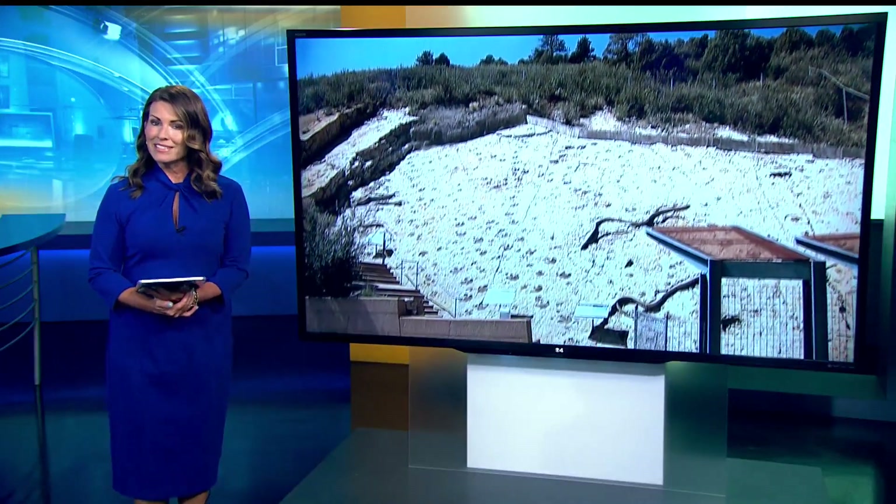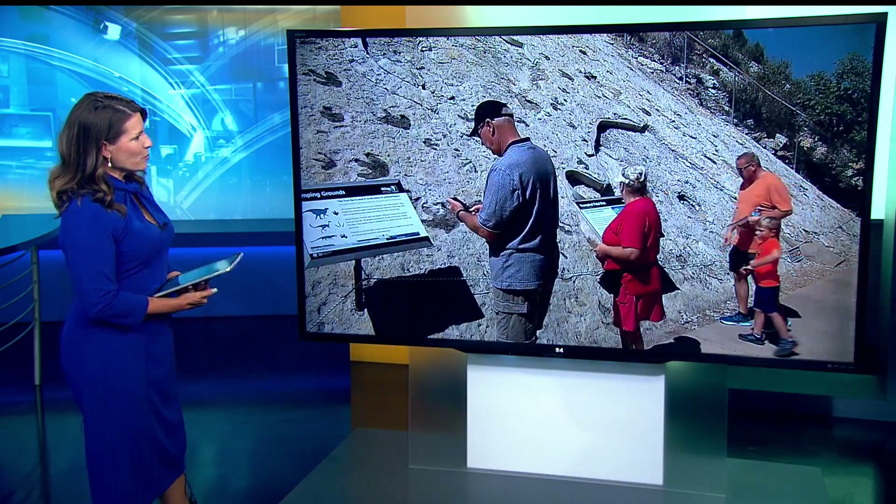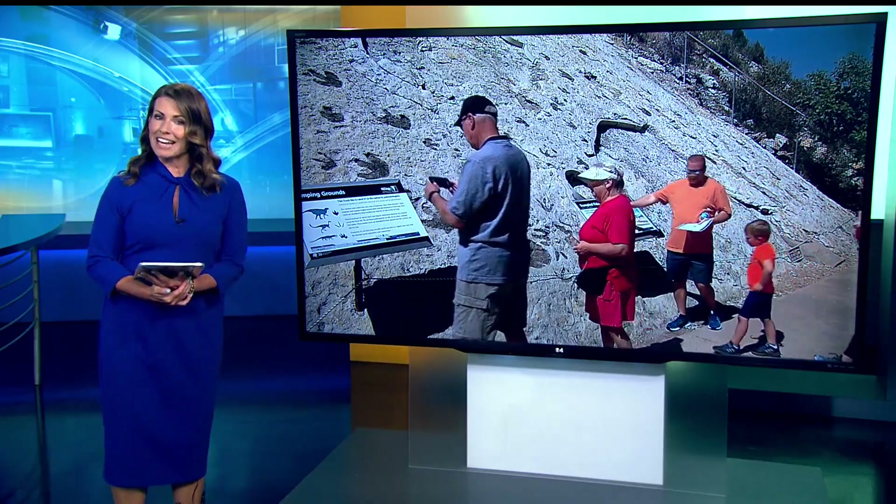Colorado's dinosaur footprints are slowly starting to fade away. Erosion from weather is erasing what time simply could not. Jefferson County reporter Rick Sallander takes us out to Dinosaur Ridge.